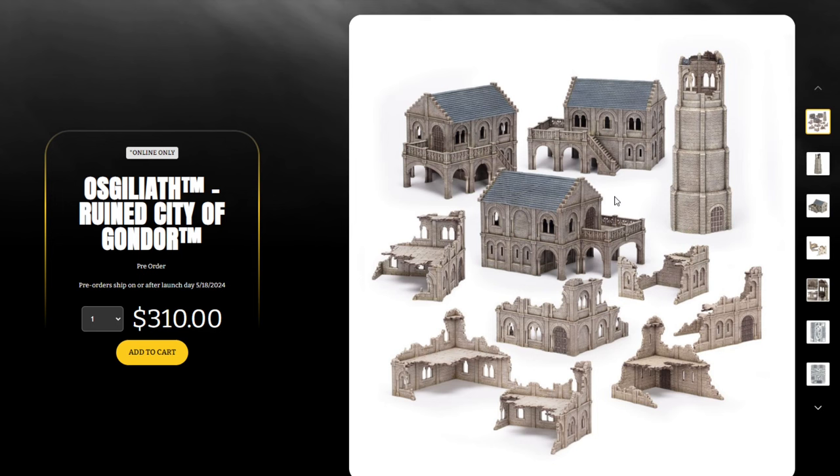$310 is definitely on the pricey side, but I do think there's value here compared to purchasing individual kits. These Lord of the Rings terrain sets, especially bundled together at a nice price relative to MSRP, do tend to sell out. I'm not sure if this will be limited or added to the range permanently. I wish Games Workshop would specify that more often — I had no idea Dark Tide was going to be 'while supplies last,' and this one only says 'online only' with no indication of whether it'll be limited.